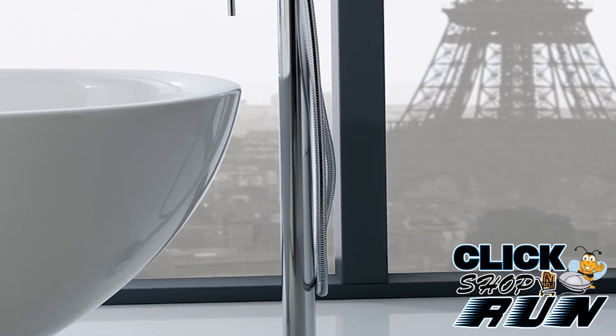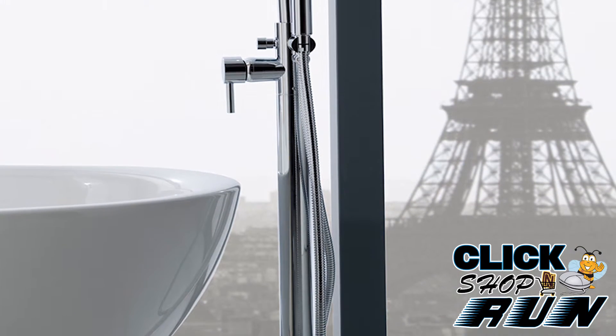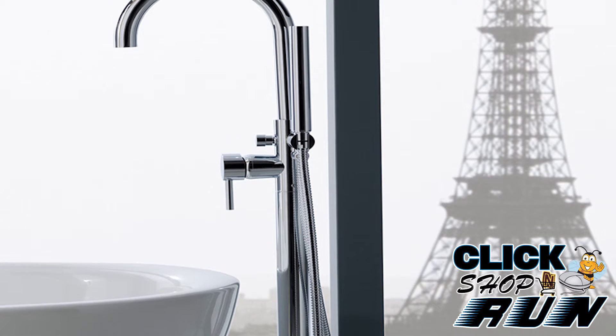Go ahead and complete your new M.E. collection bathroom by buying a matching tub faucet, accessories, and shower set.